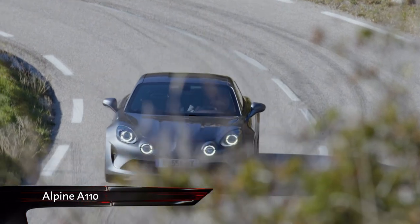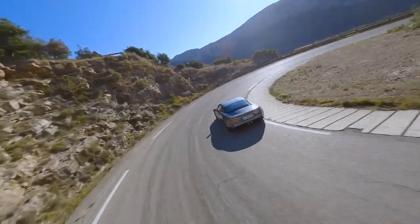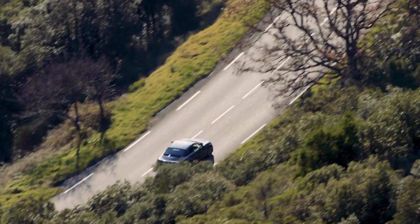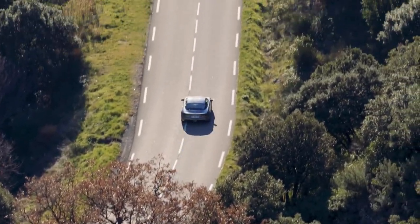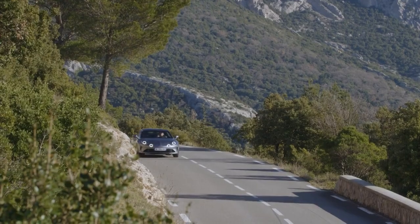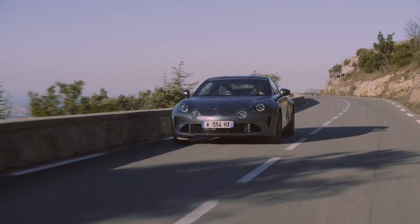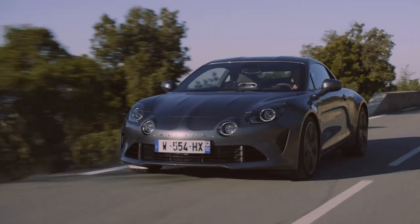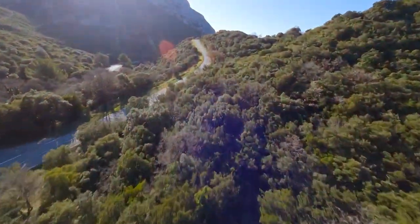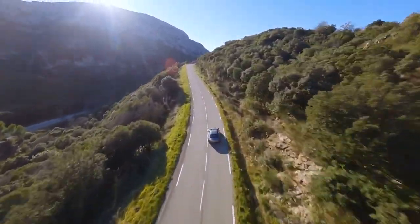It is safe to say that the Alpine A110 is one of the very finest sports cars money can buy. Proof that you don't need a big engine to have fun, the diminutive French coupe can out-accelerate Porsche Caymans thanks to its 1,100-kilo curb weight. It may only have a 1.8-litre Renault engine, but that's all you need in a car this light. It's perfectly civilised on the road too, with its supple ride and frugal motor making it a great everyday car for those who don't need any back seats.